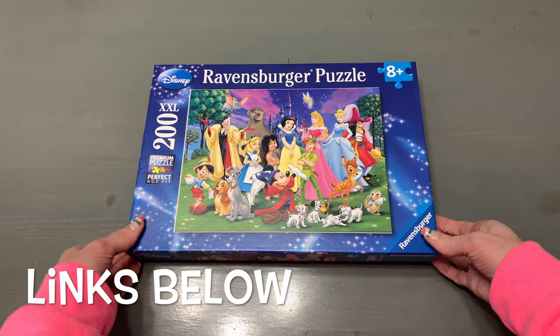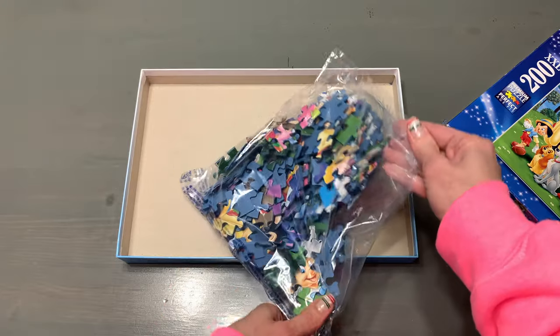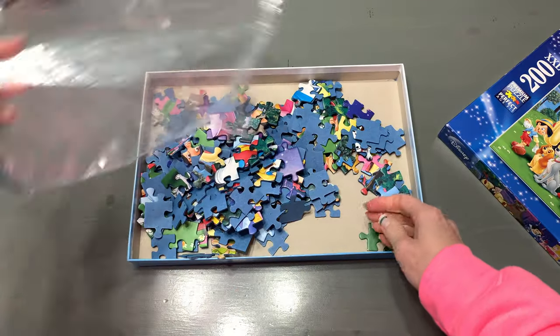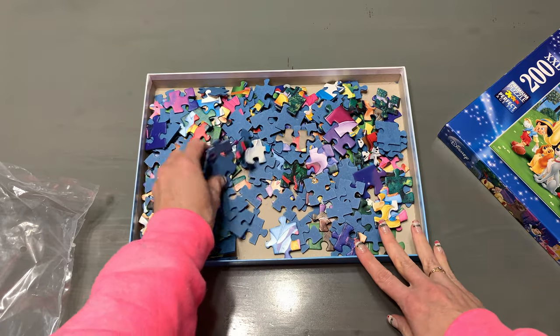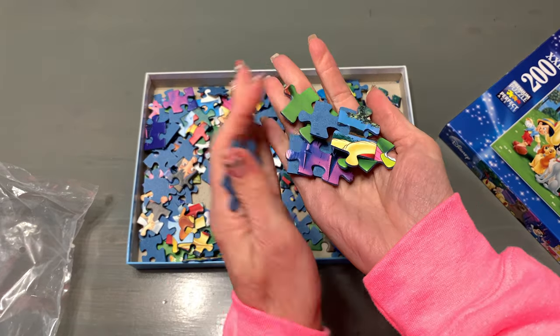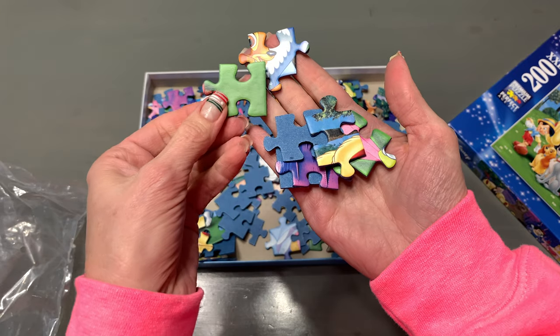This is the Ravensburg Disney Favorites 200 piece panorama jigsaw puzzle. The box is sturdy and the colors are bright and vivid. The pieces come in a bag inside the box. The pieces are really nice and thick and they are clearly cut. They are about an inch in size and the colors are nice and bright.